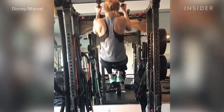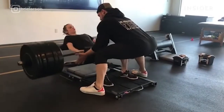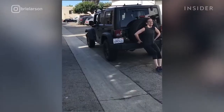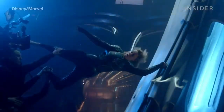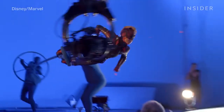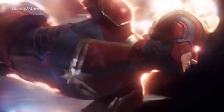Oscar winner Brie Larson got in superhero shape to portray the titular hero, working with celebrity trainer Jason Walsh for nine months before Captain Marvel started shooting. By the end of their time together, she was strong enough to push a jeep. And how do you make Captain Marvel fly? Sometimes they used wires; other times they used a tuning fork rig, operated by crew members in blue suits who would be edited out later.